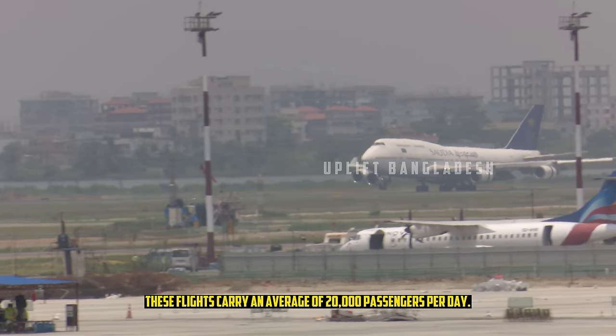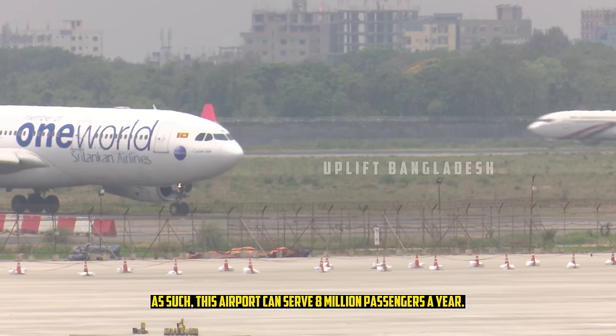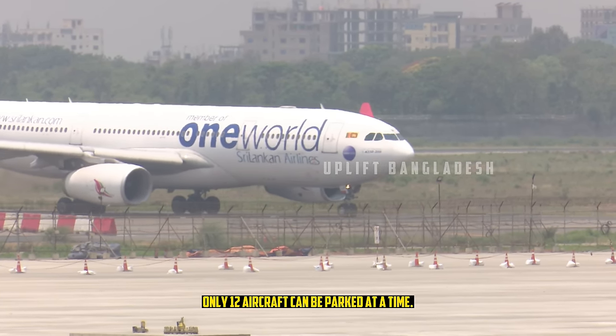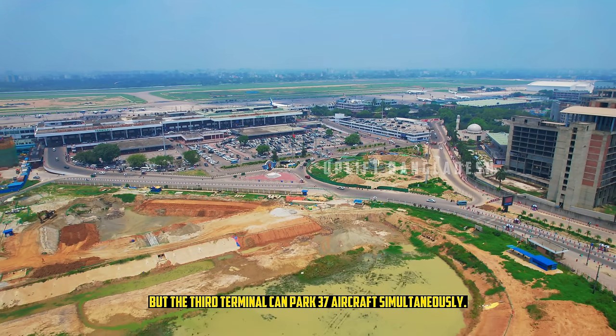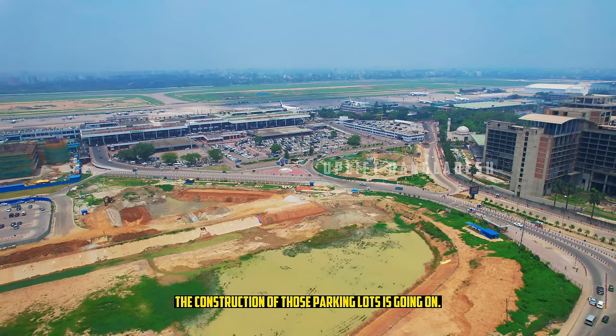These flights carry an average of 20,000 passengers per day, meaning this airport currently serves around 8 million passengers a year. Only 12 aircraft can be parked at a time currently, but the third terminal will be able to park 37 aircraft simultaneously. The construction of those parking areas is ongoing.